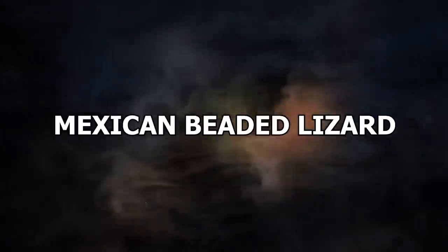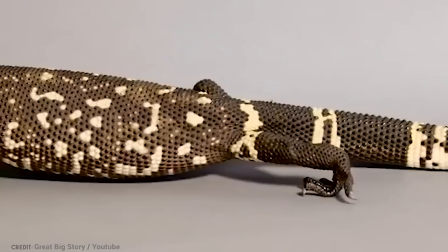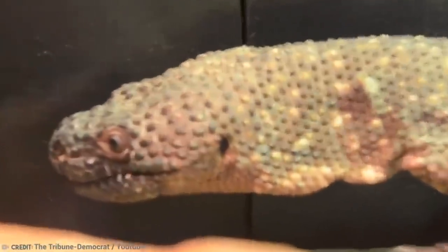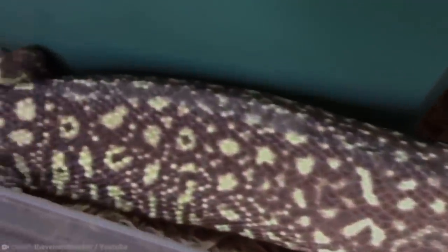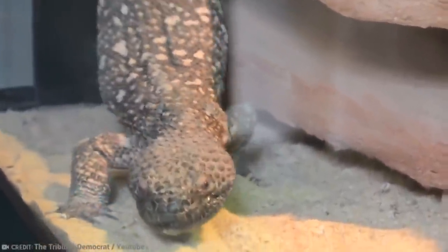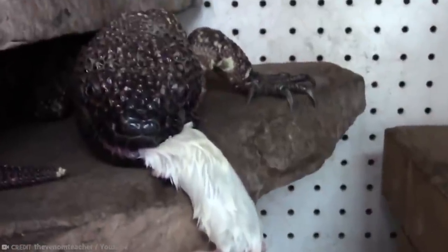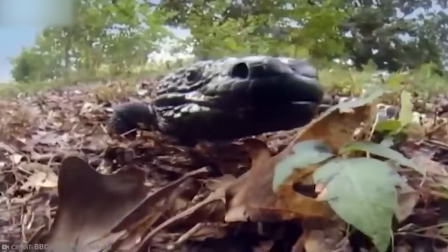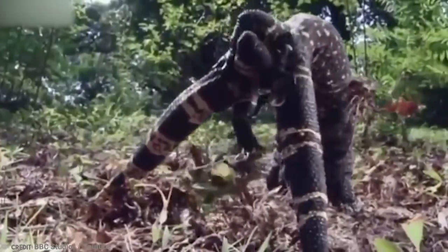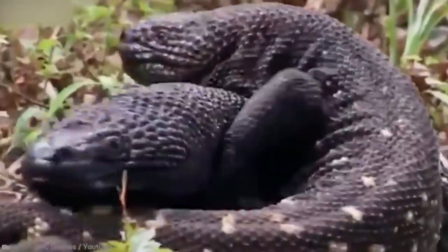Number 12: Mexican Beaded Lizard. Mexican beaded lizards are one of two venomous beaded lizards found in southern Guatemala and Mexico. They are larger than the Gila Monster and tend to have much duller colors, including yellow and black. They grow up to about 36 inches long and weigh about 1.8 pounds, although some have been known to tip the scales at over 4 pounds. They are stocky, have broad heads and short tails, and store fat in their tails to survive winter months when food is scarce. Like Gila monsters, they hang on to their victims and chew to ensure their venomous saliva gets into the open wound.